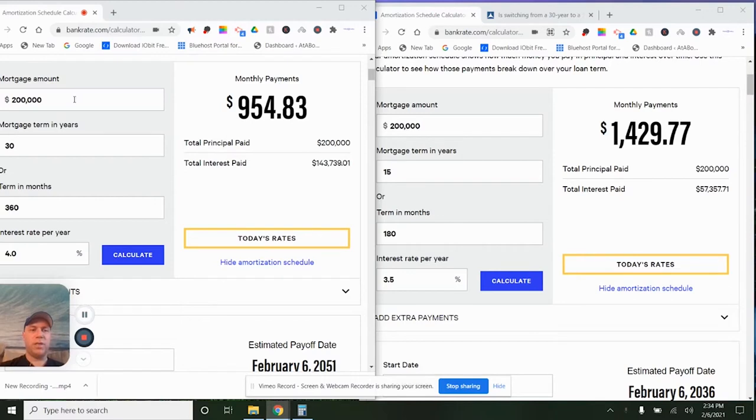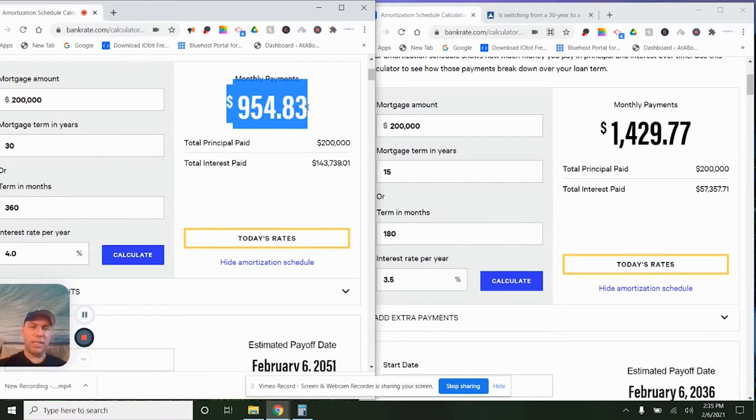Let's go to this amortization schedule here. You can use bankrate.com — it's a really easy mortgage calculator and it'll break everything down for you. Let's say we're looking at a $200,000 loan, 30 years, which is 360 months of payments, at 4% interest. The spread between a 30- and a 15-year is around half a percent — 0.5%. So at 4%, my monthly payment for 30 years is going to be approximately $954.83 per month.